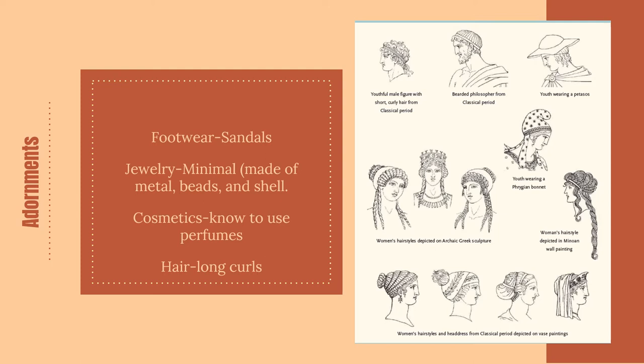Homer is one of the great poets of the time. His books, the Iliad and the Odyssey, are still read today in a lot of philosophy classes. They describe not only some of the clothing worn by women, but also talk a little bit about jewelry. The story I'm going to tell in the next slide is about the goddess Hera.